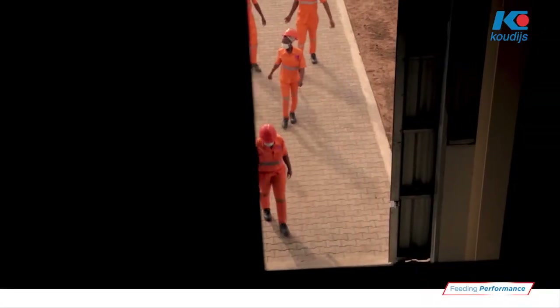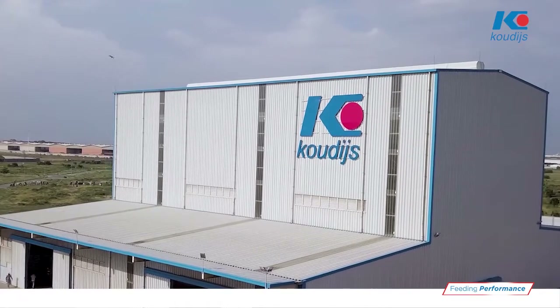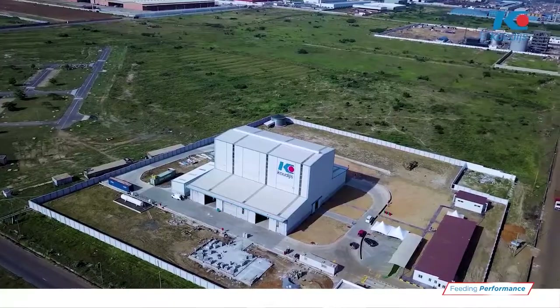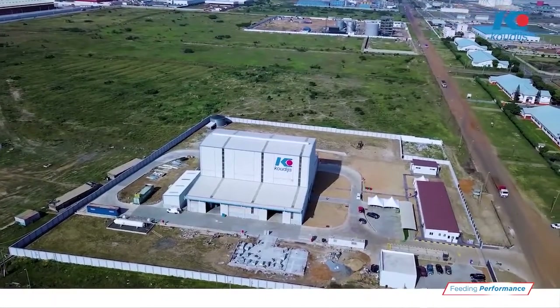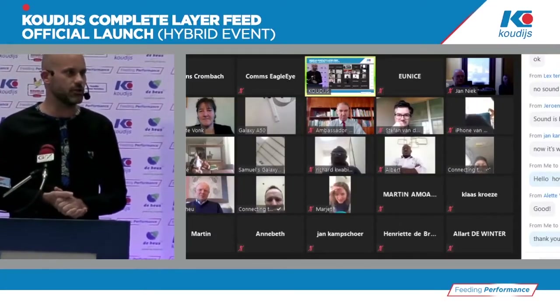Hello everyone, and thank you for being with us today. Coming to you live from Koudijs Ghana, inside our modern feed factory. I hope you're all keeping safe and well. Today is a significant day for us at Koudijs Ghana — we are rolling out something big. We are here today to celebrate something special.